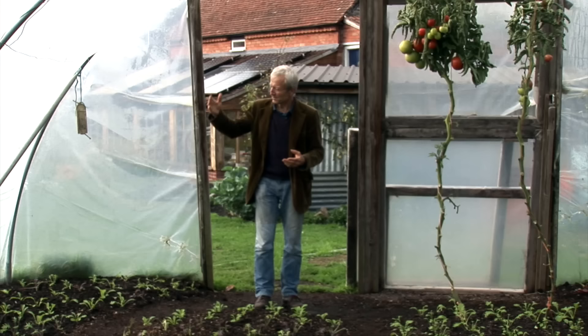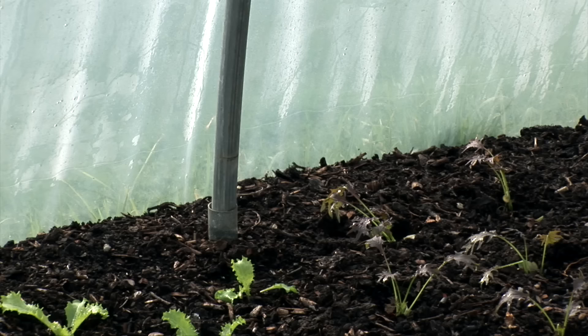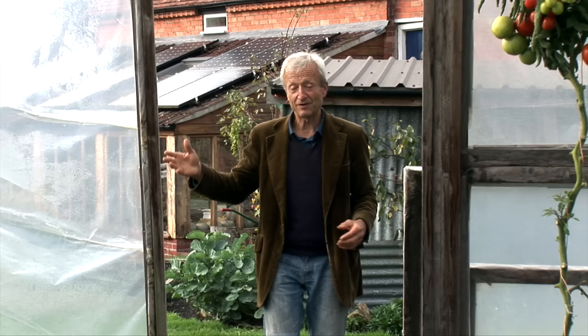Two more things I'd mention: one is the sides. Because this is an old polytunnel — dating back 16 years — it just predated the more modern design which goes one meter, roughly three feet, upwards vertically from the ground, which just gives you more room when you're working on a side bed. Go for that design as far as you can if available. Also, you can get them in any size pretty much — this one is 18 feet by 30. You can get very small polytunnels, six by ten, two meters by three, something like that — so many choices.